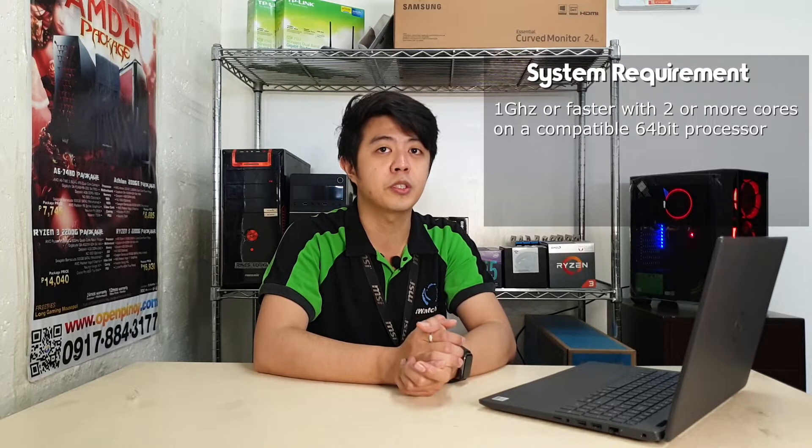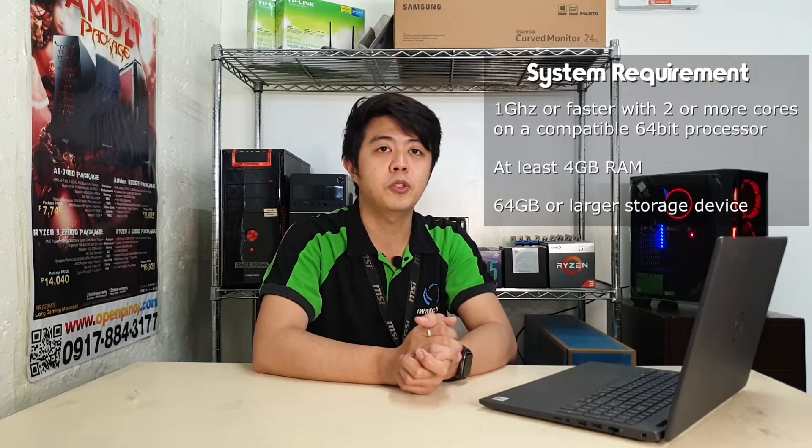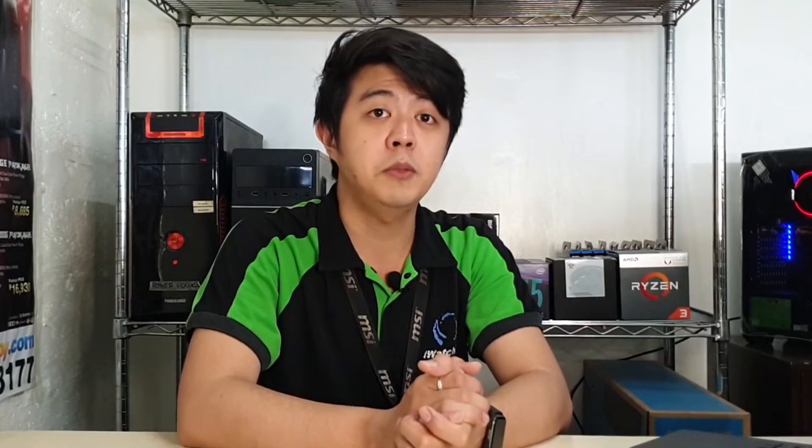To run Windows 11 on your system, you must at least have a 1GHz or faster processor with 2 or more cores on a compatible 64-bit processor, at least 4GB RAM, and a 64GB or larger storage device. It seems that the PC or laptop does not need to be high spec to install Windows 11.